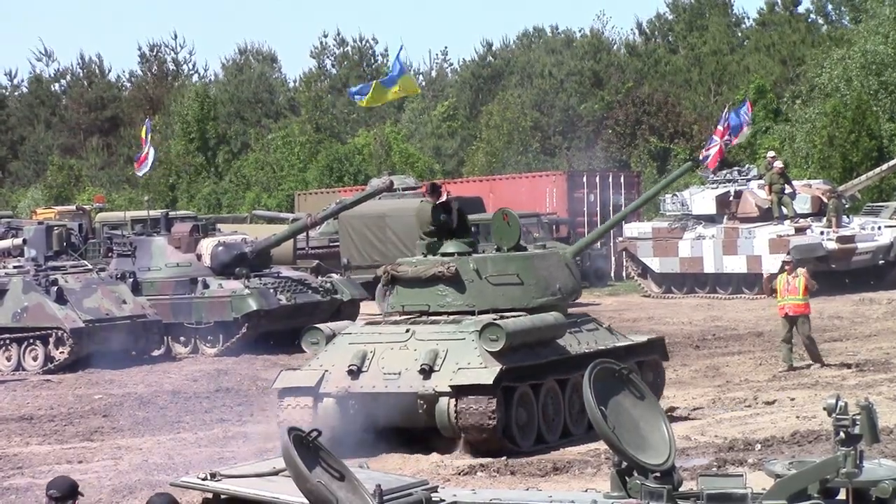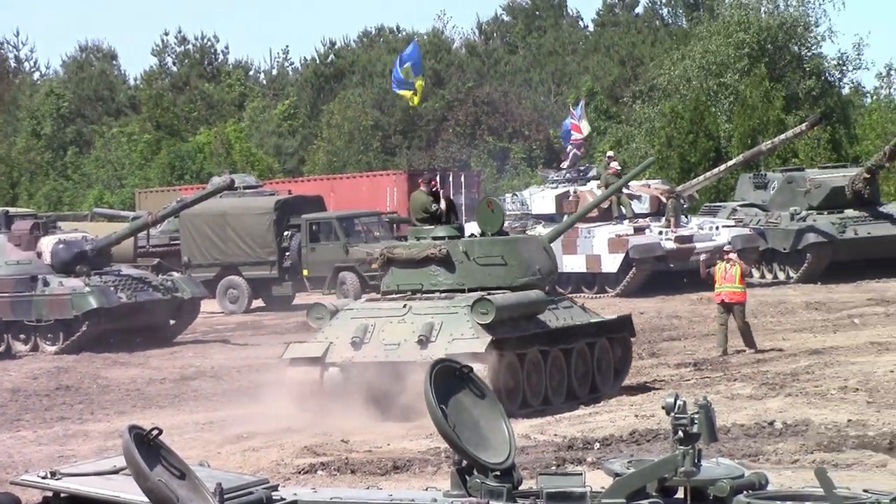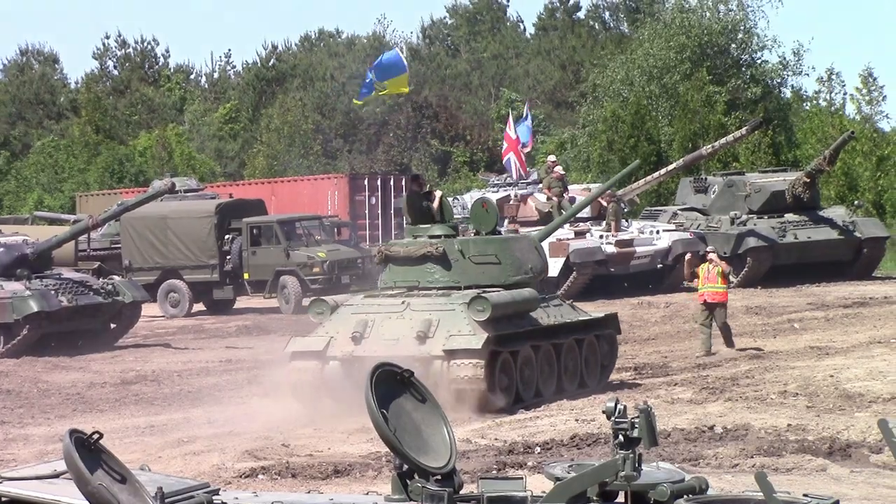In the United Nations force in Cyprus, we have three or four of the original Ferret Scout cars that were in the Cyprus contingent.